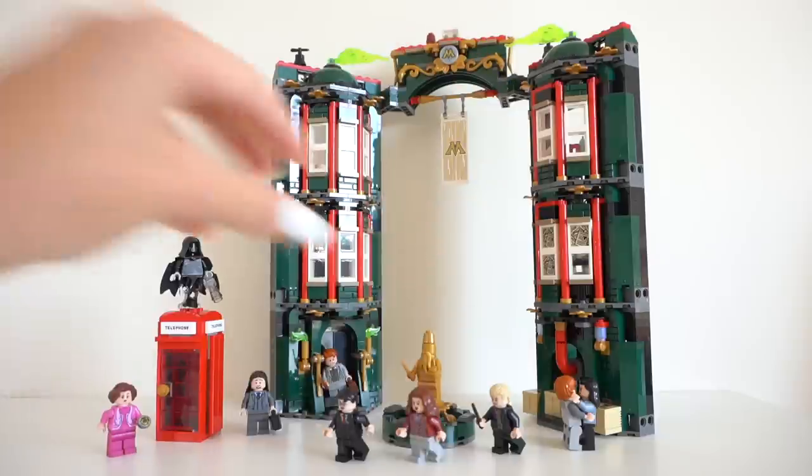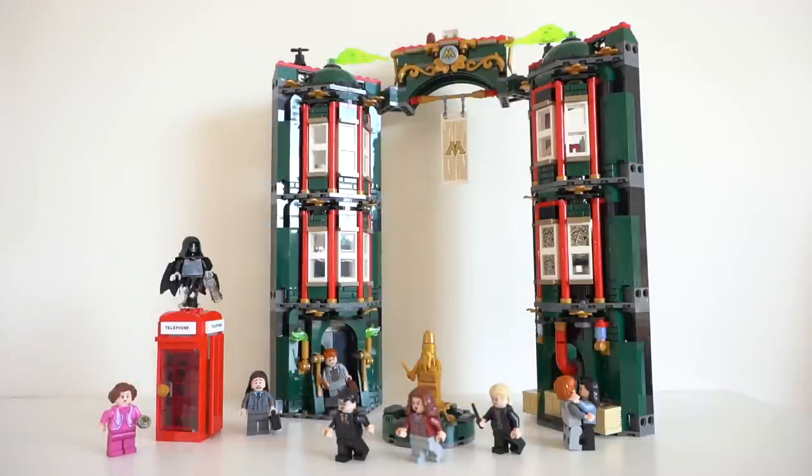That being said, I am incredibly excited that this set exists and that we have the Ministry of Magic — everything it has to offer I absolutely love. So let's take a look at the minifigures and then get into this set.